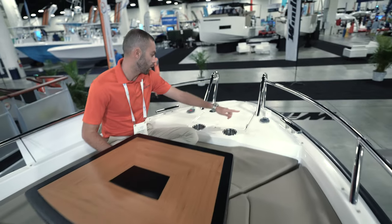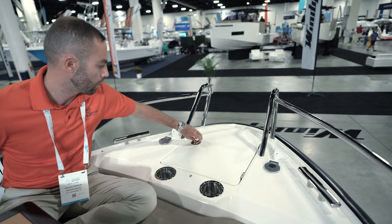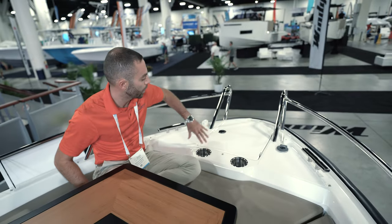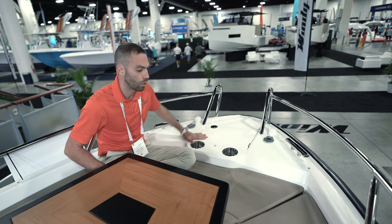We have windlass controllers on both sides. Over here in this hatch, you have access to your windlass and your chain. I like the way the railing is incorporated — it gives me a nice swim platform if I want to go over and do some diving.